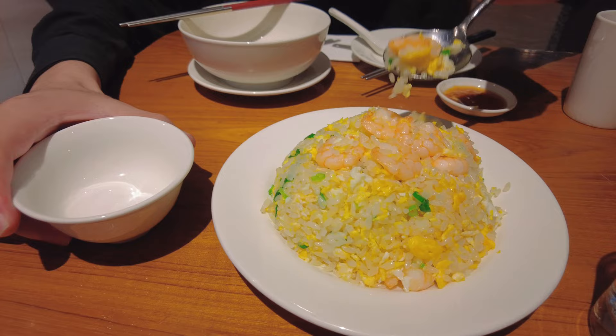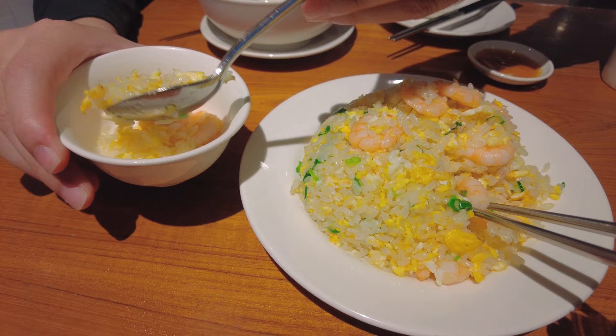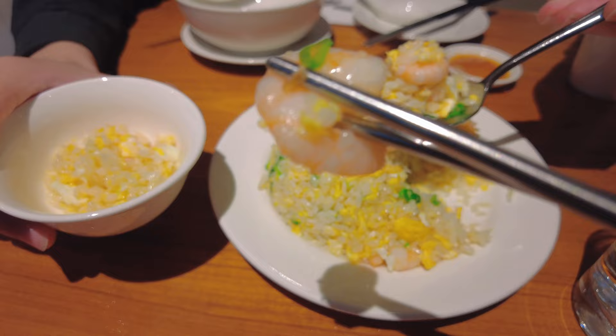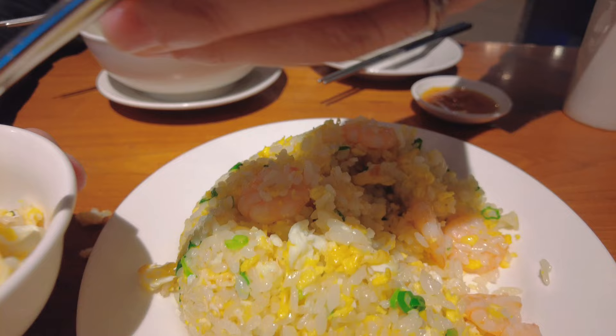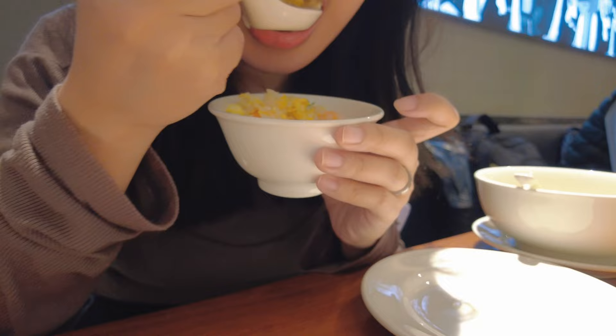This fried rice is so beautiful. I once read an article about this fried rice — even to cook the fried rice, they have a standard procedure to follow. That is how they make each dish so perfect.